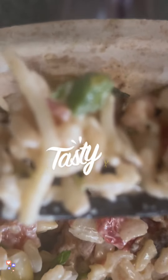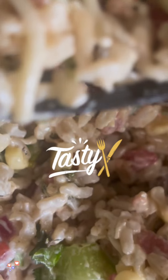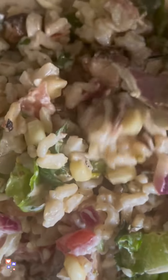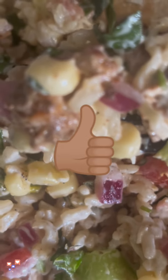Can you taste it through the screen? Doesn't it taste good? Can you smell it through the screen? Doesn't it smell good? I'm definitely gonna give it a thumbs up — I'm gonna rate it a 10.